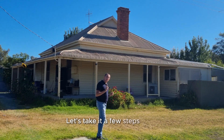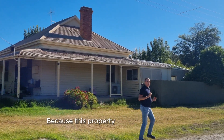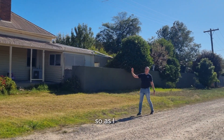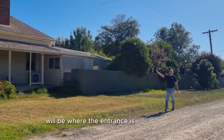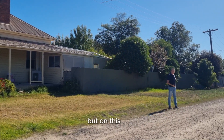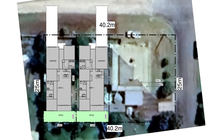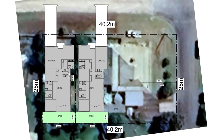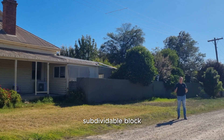This is where it gets interesting. Because this property is on a corner block, we've got two side accesses. That road there will be where the entrance is for this house, but on this road here we also have a vacant block at the back — part of this lot. So what I'm going to do is subdivide the block into three — a one-into-three subdividable block.